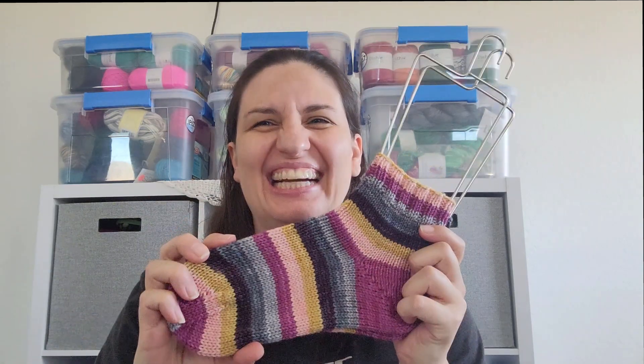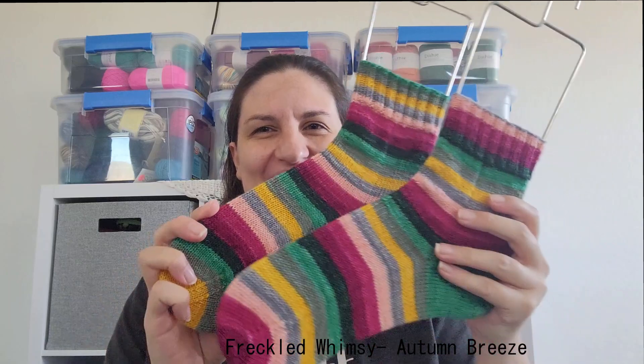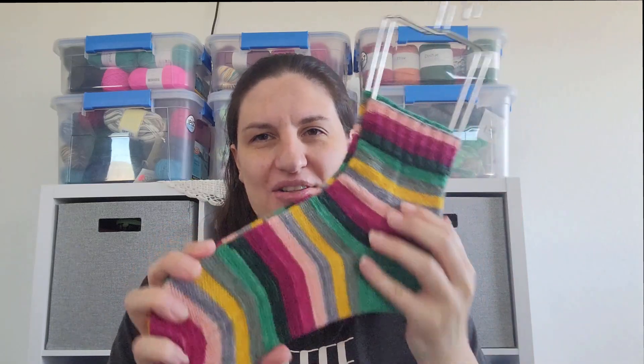The next finished object — actually, I think these were by the Willow Tree. These ones were Autumn Breeze, I think. These are also Freckled Whimsy October Yarn of the Month Club. I believe this one is by the Willow Tree, and it came with a contrasting green mini. I absolutely love these colors.